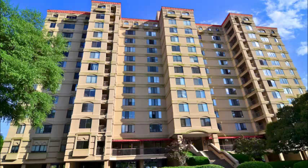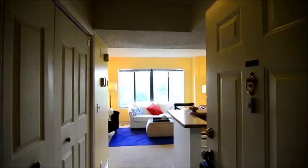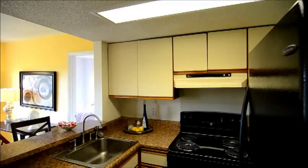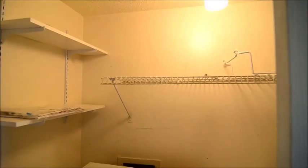Now let's take a look inside this condo. You enter into a small hallway, and you have the kitchen off to your right. On the left here is a laundry closet. It has an included washer and dryer, so those do stay. You can see there's a little bit of shelving there.